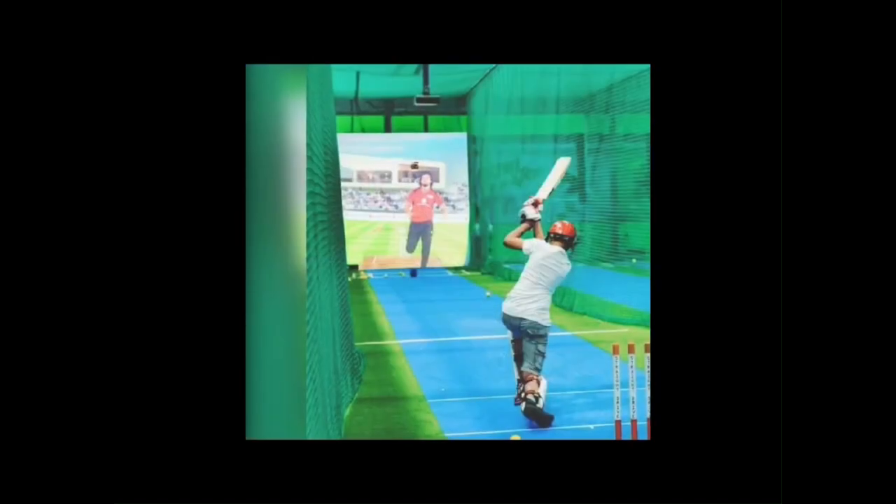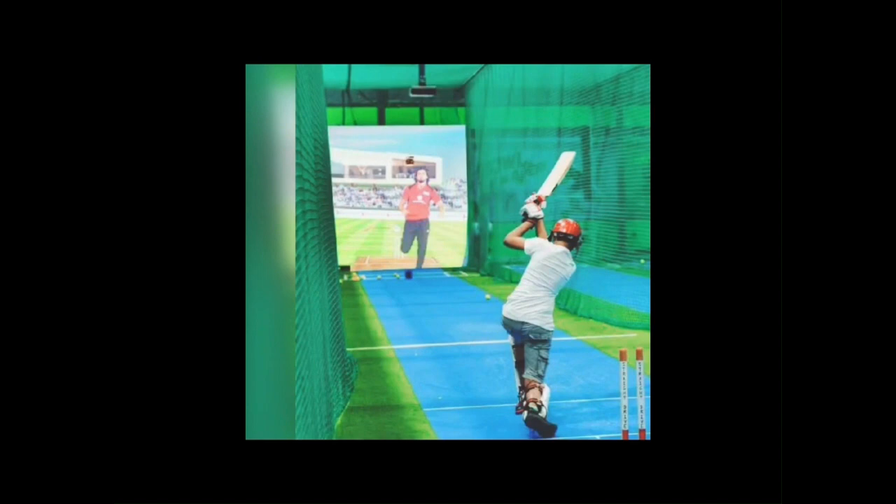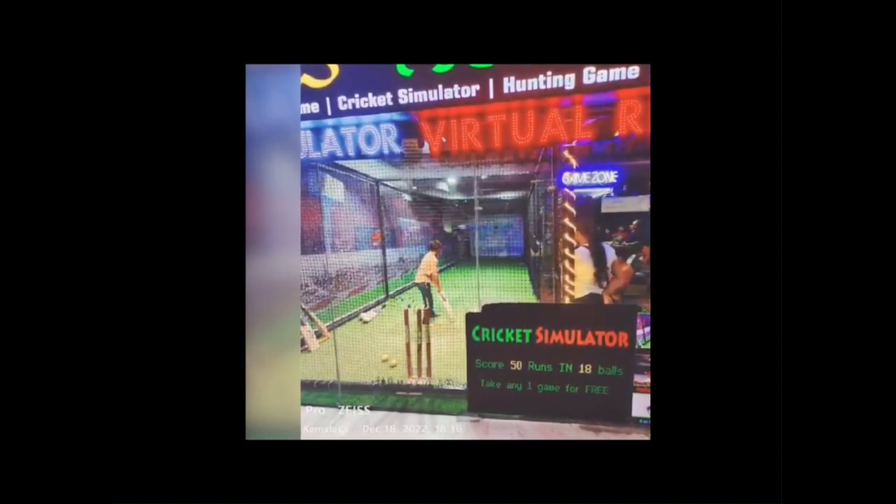8. Virtual Reality Training. Virtual reality training has become popular among cricketers for improving their skills. It allows players to simulate match scenarios and practice different shots and bowling techniques.